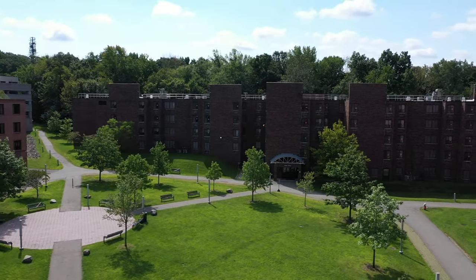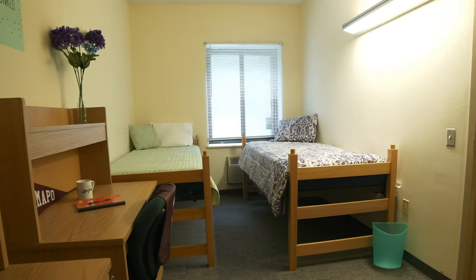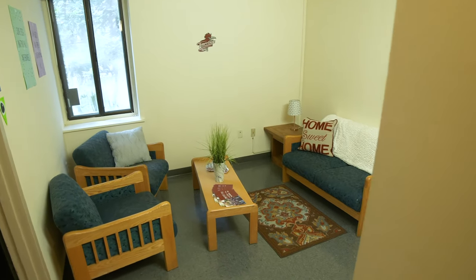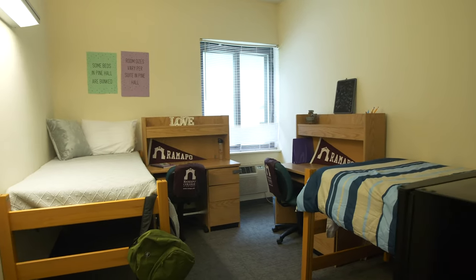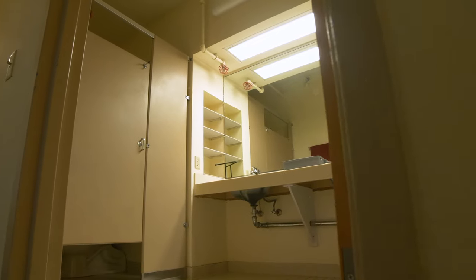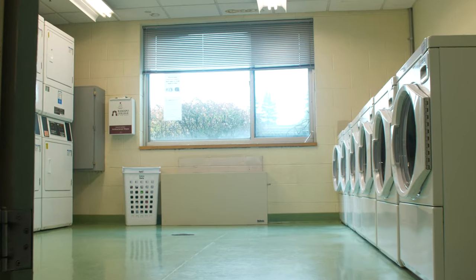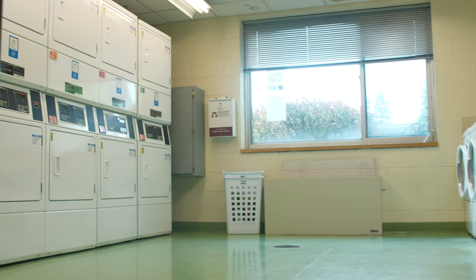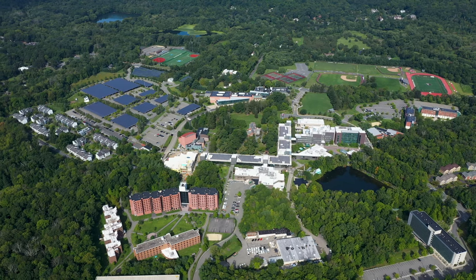Pine Hall is one of two residence halls for our incoming freshman class. Seventy percent of freshmen choose to live on campus and housing is guaranteed for all incoming freshmen for four years. Freshmen live in suite-style residences with semi-private bathrooms in the suite. Other amenities include a mini fridge and microwave unit in each bedroom and free laundry facilities. Community lounges are found on each floor of the building and a community kitchen for students to prepare their own meals is located on the first floor.